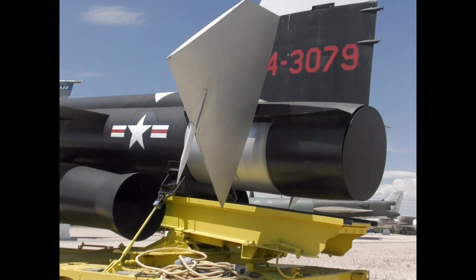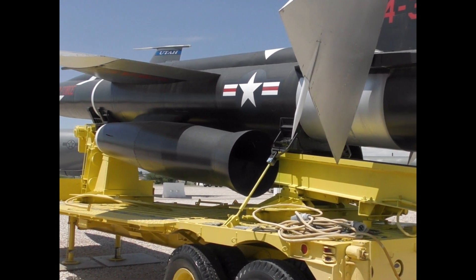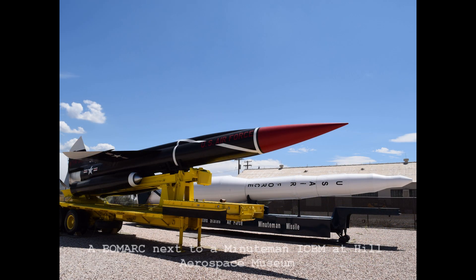The BOMARC was an ambitious project when it began in the late 1940s, but with technology and Cold War nuclear strategy rapidly evolving, the BOMARC was almost obsolete before it became operational. A total of 570 BOMARC missiles were built between 1957 and 1964, with the US and Canada being the only countries to deploy them.